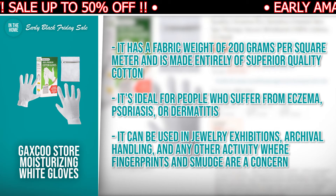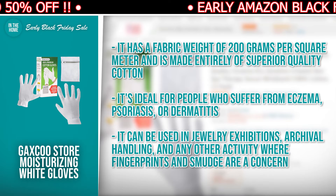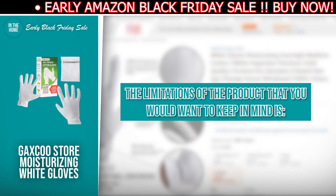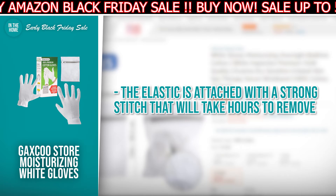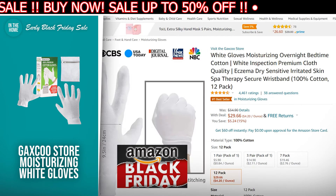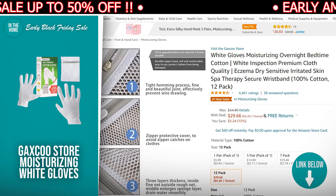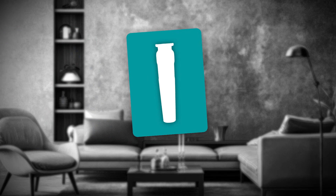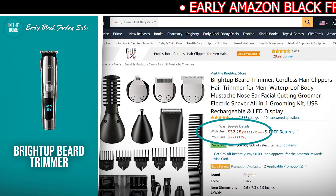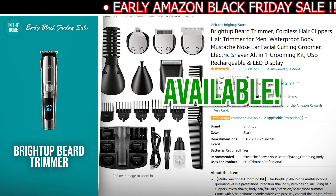They can be used for jewelry exhibitions, archival handling, and any other activity where fingerprints and smudge are a concern. The limitation of the product you want to keep in mind is the elastic is attached with a strong stitch that will take hours to remove. If the Gaxco Store Moisturizing White Gloves have made your buy list, there is a direct link to it in the description down below. The next product we have for you is the Bright Up Beard Trimmer. The discounted price today is $32.28, down from $38.99, and at the time of making this video, it is currently in stock.